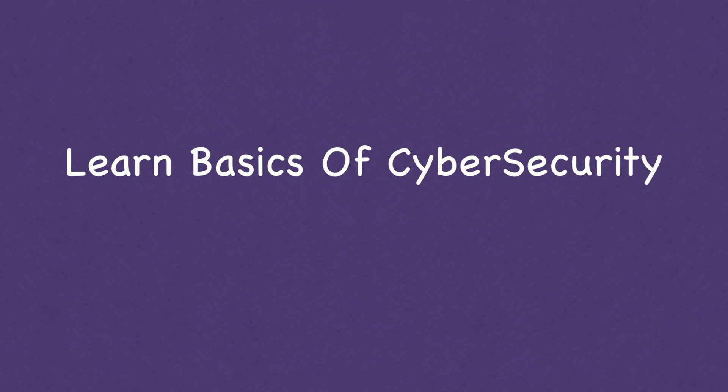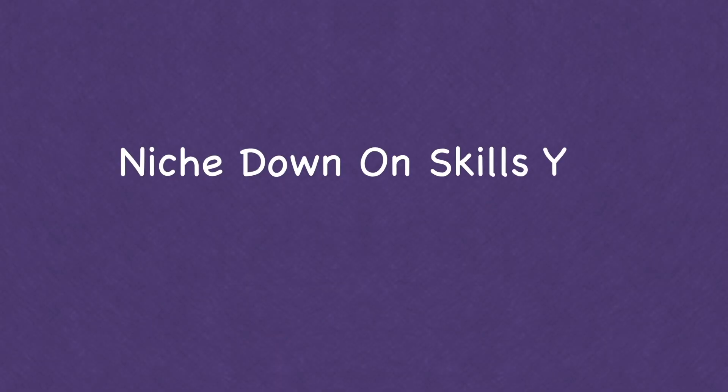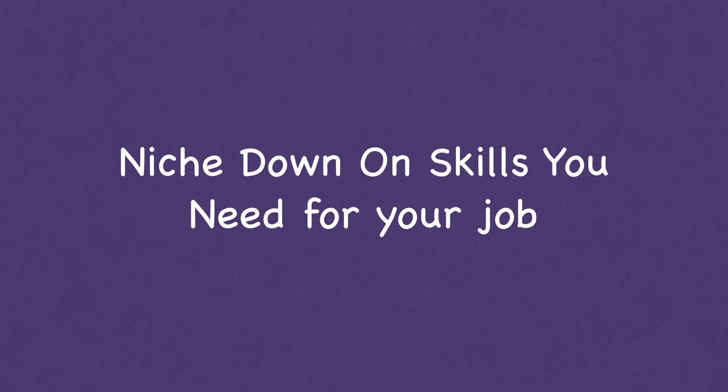Step two: learn the basics of cyber security, because you need that core knowledge of what cyber security is. Knowing foundational concepts like confidentiality, integrity, availability, and non-repudiation will be hugely beneficial.